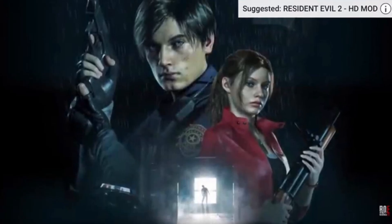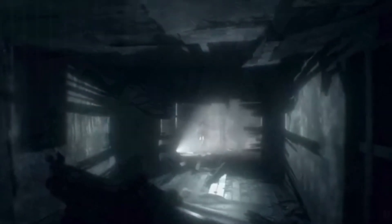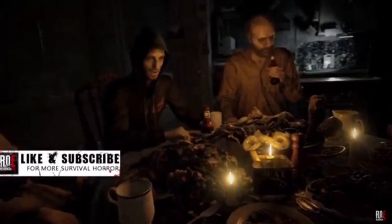We got the new Resident Evil remake that's coming out soon and I can't wait for it. I want to look at some of the character models for Leon and Claire. The real-time engine allows the RE team to photocopy real-life objects and put them into the game, that's why we got the realistic look for Resident Evil 7.